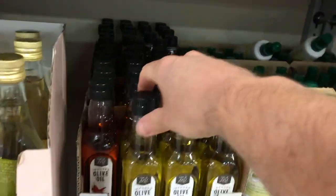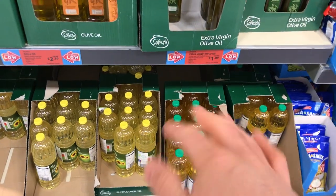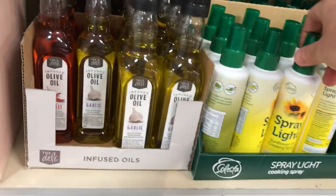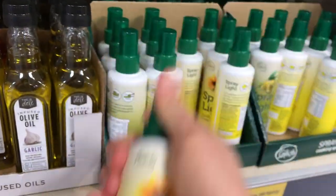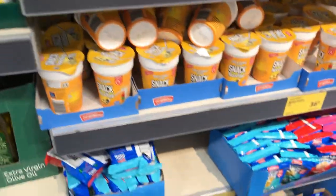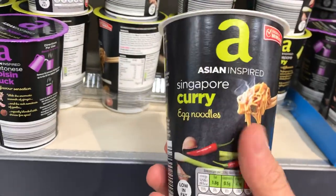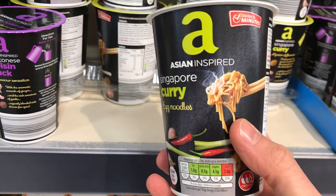Here we've got all different kinds of cooking oils. I use the olive oil — garlic infused. At the bottom there's sunflower oil and vegetable oil, but they're not too good for you so I tend to stay away from them. This spray light is quite good — it's really low calorie; just a couple of sprays into the bottom of a frying pan. These are like pot noodles — you pour hot water in and end up with noodles, but I can't imagine them being very tasty. I don't eat them.